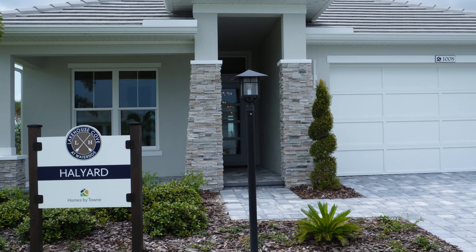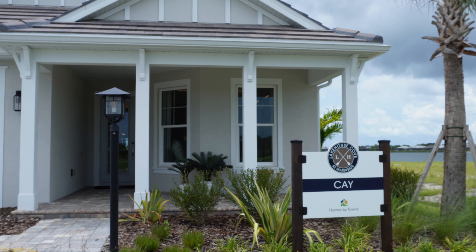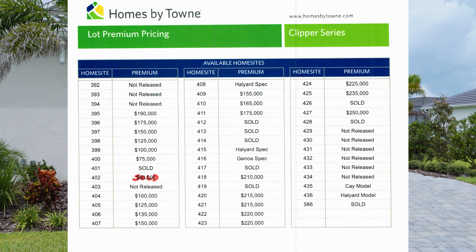For the smaller Clipper series, the Halyard model is coming in around $630,000, and the K model around $645,000. The lot premiums for those homes are going to be somewhere between $75,000 and $275,000, depending on the lot location.